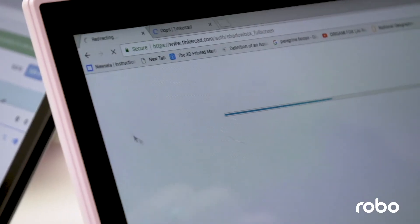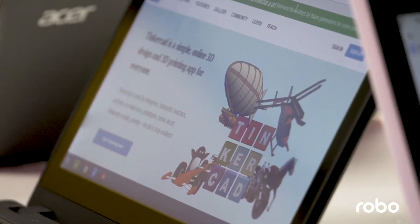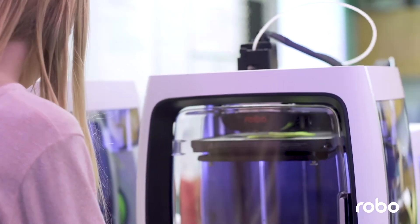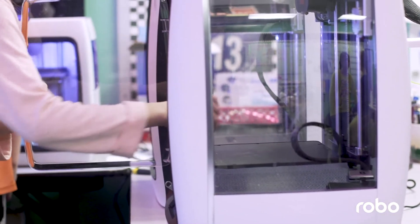When we start the design process, we start in Tinkercad, and then they can literally transfer it straight to the printer — which is mind-blowing. A fifth grader can look at something, make it 3D, and 45 minutes later have the piece in their hand.